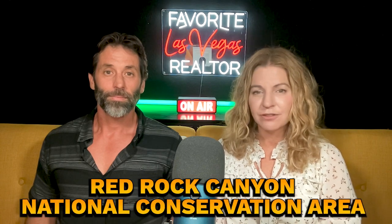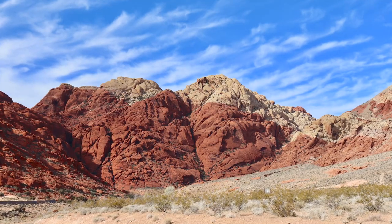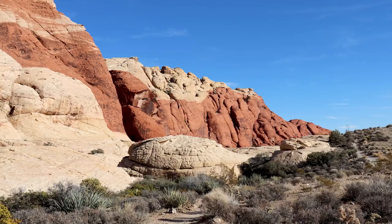Number eight: Red Rock Canyon National Conservation Area. Just a short drive from the city, this area offers hiking trails and beautiful scenery, providing a nice contrast to the city's hustle and bustle. They have a 13-mile loop — there is a fee since it is a state park — but it takes you through the entire Red Rock Canyon. One time after it rained, water was coming up out of the rocks almost like fountains. It was really fascinating.